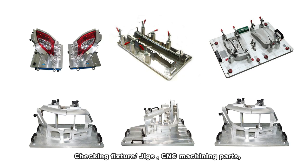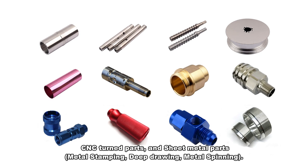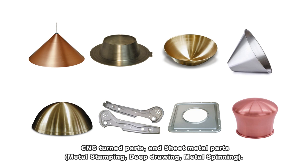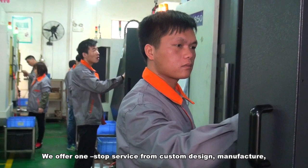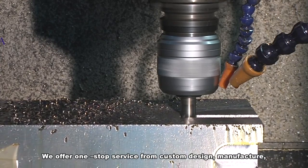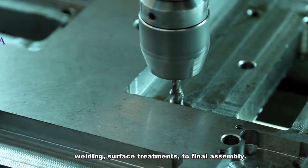Checking fixture jigs, CNC machining parts, CNC turned parts and sheet metal parts, metal stamping, deep drawing, metal spinning. We offer one-stop service from custom design, manufacture, welding, surface treatment to final assembly.